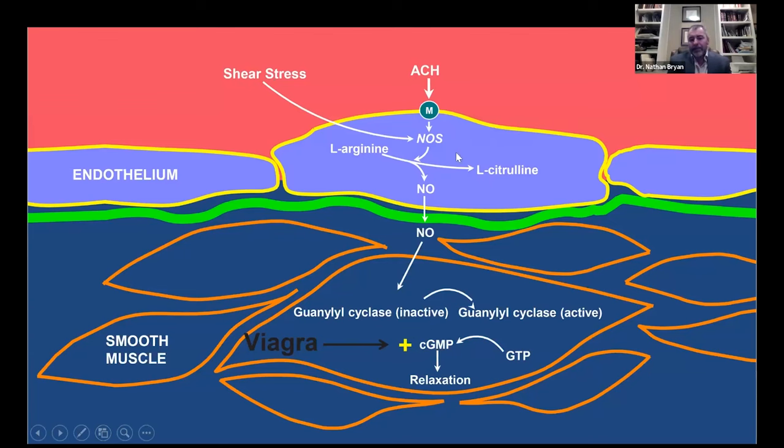These drugs were approved in 1998 — 25 years on the market, billions of dollars in products sold — and yet they only work in 50% of the men for whom they're prescribed. Why? Because those men can't produce enough nitric oxide to activate this enzyme, so there's no increase in cyclic GMP — no substrate for these drugs to work on. This tells us that loss of regulation of blood flow, which we call erectile dysfunction in the sex organs, is a symptom of nitric oxide deficiency, not a symptom of overactive phosphodiesterase enzyme. If we can restore the production of nitric oxide, it diffuses, signals, and leads to vasodilation.